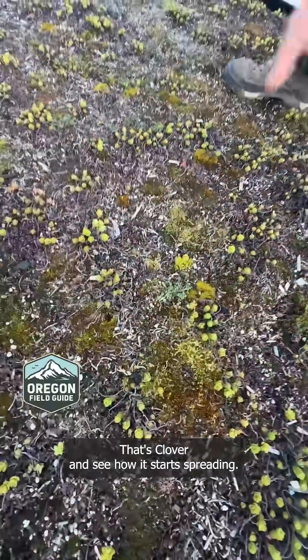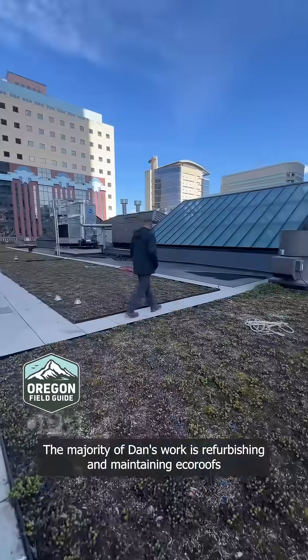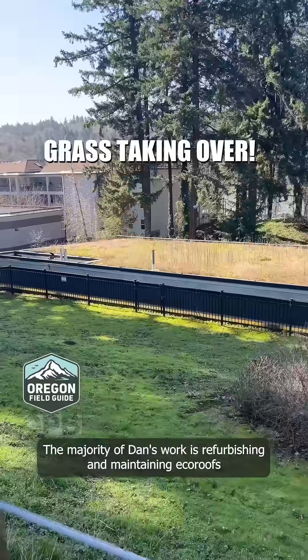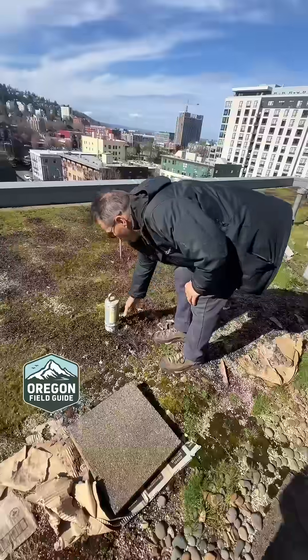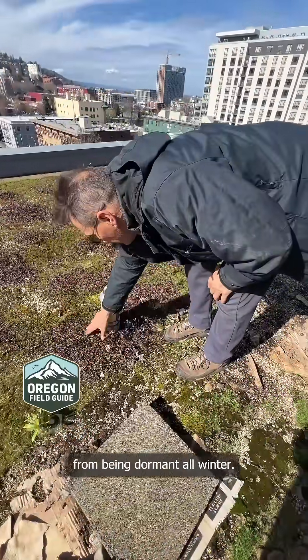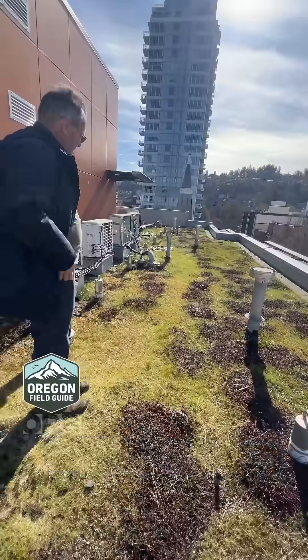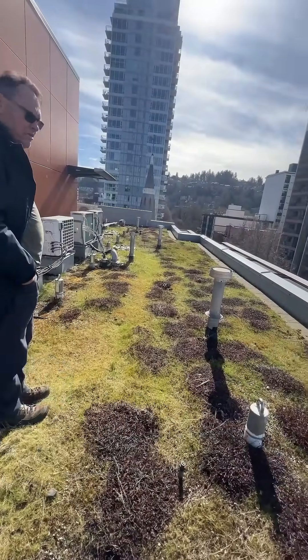We've been getting rid of this stuff — that's a clover, and see how it starts spreading. The majority of Dan's work is refurbishing and maintaining eco-roofs that have been neglected or outright abandoned. These sedums are just starting to come back to life from being dormant all winter. This place has got a great view — pretty cool to come up and work on a roof like this.